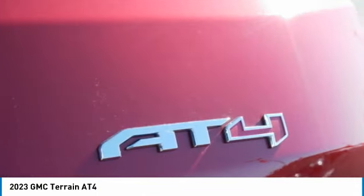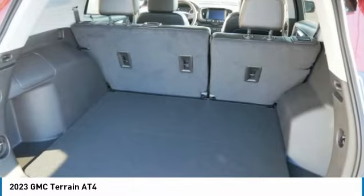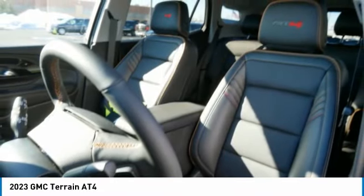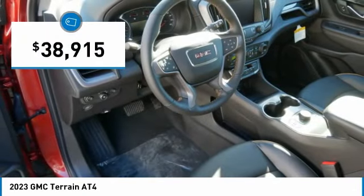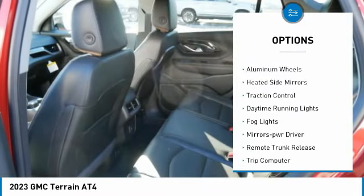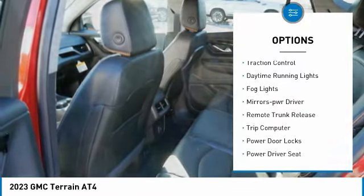An EPA estimated 32 highway miles per gallon is not bad either, and it is priced below forty thousand dollars. Here are some of this vehicle's great options: all-wheel drive, aluminum wheels.